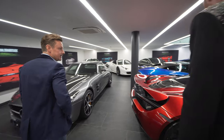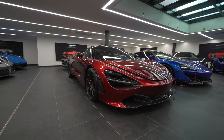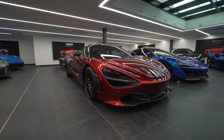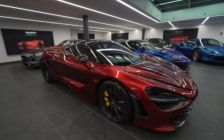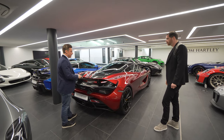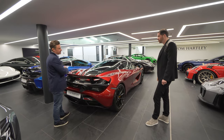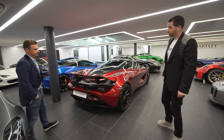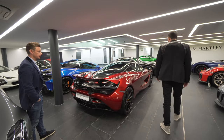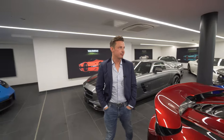A couple of McLarens here. The 720S — really good value for money car. This car is very much like we said earlier about the Aventador. This is £150,000. It would have cost thick end of £300,000, and performance-wise, there's only probably an SVJ or a GT2 RS that can compare to this. A lot of car for the money.